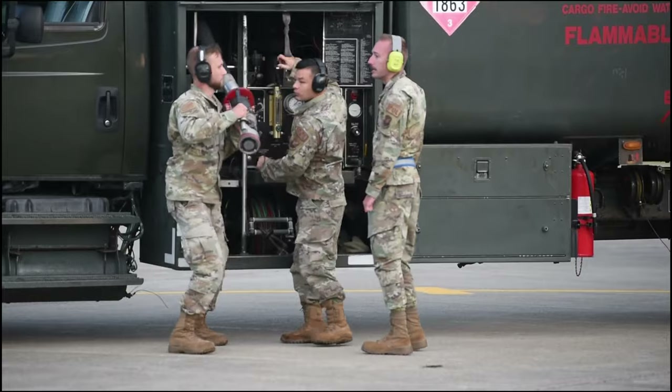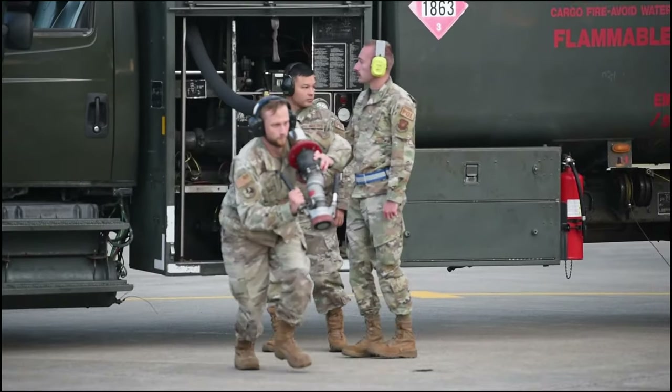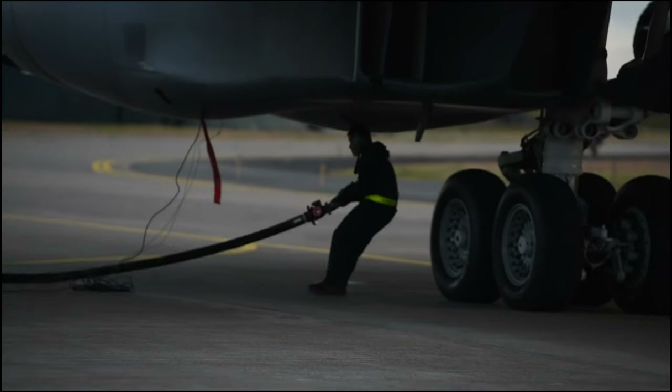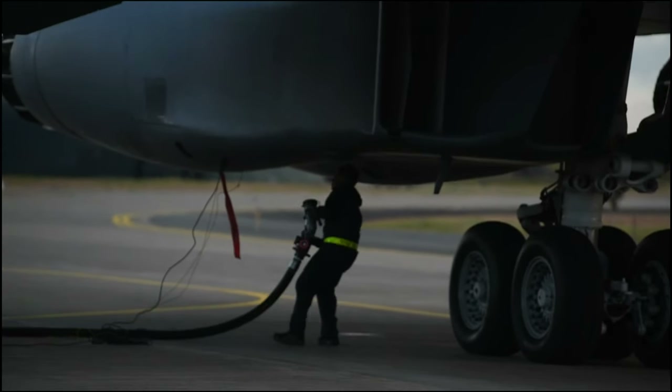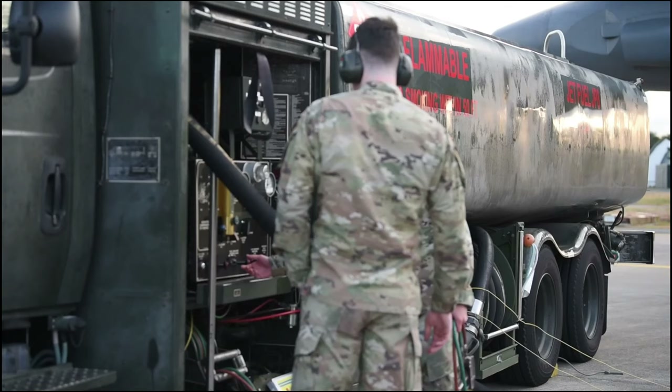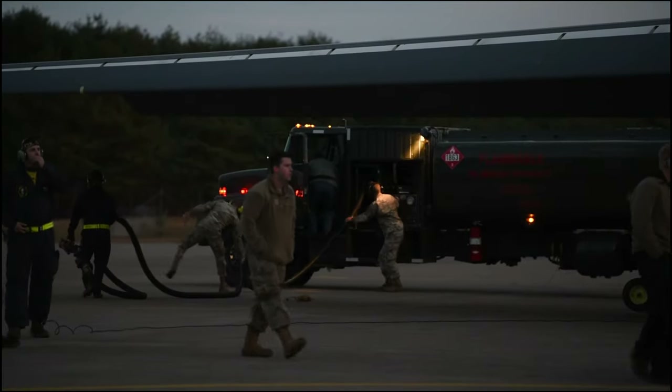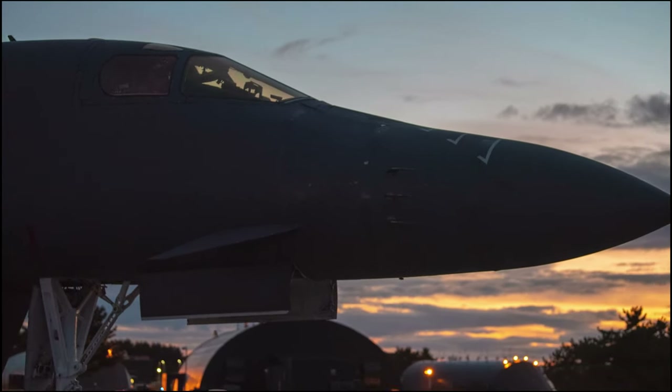Hot pit refueling is essentially a special refuel procedure that allows us to keep the crew on board and two motors running while we refuel. It saves time on the ground, airframe hours, and maintenance hours as well. A hot pit refueling is useful because it allows us to essentially turn and burn those aircraft and get them back in the fight.